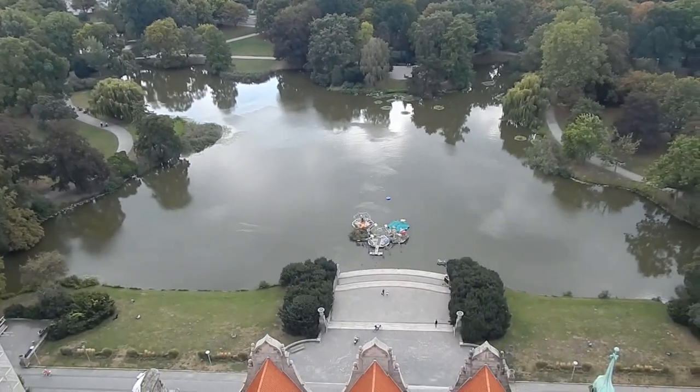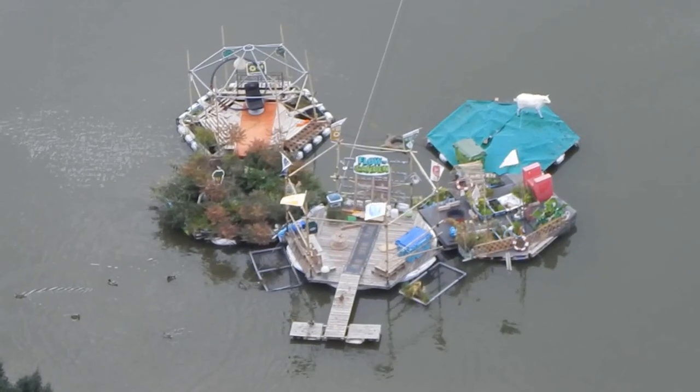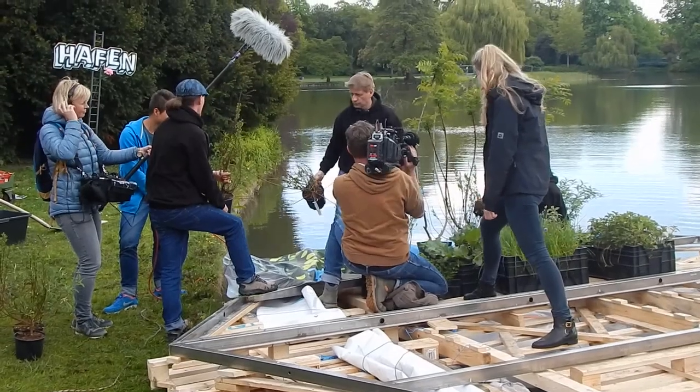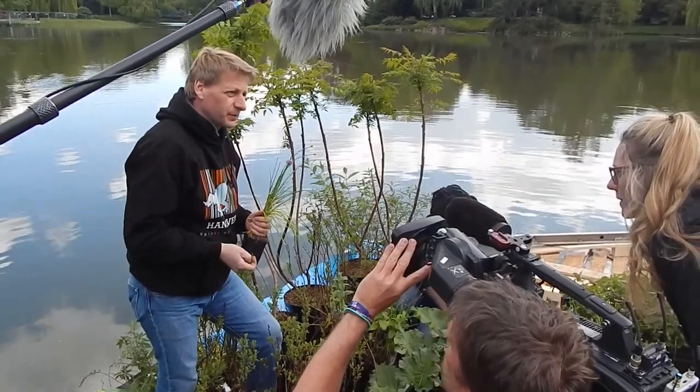This modular floating island was installed directly in front of the town hall of Hannover. It served as a makerspace for innovations, as a cultural stage, a floating garden for vegetables, aromas and spices, and as an eco-education platform.